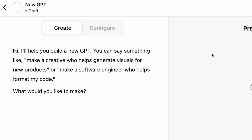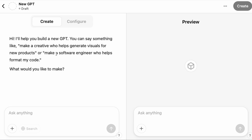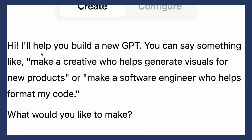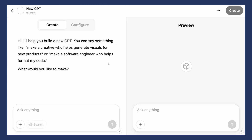You can see this split screen here. On the left side is the Create and Configure area — this is how you actually give it instructions to create your custom GPT. The preview on the right will basically show what the output looks like. It starts off with ChatGPT asking you what you would like to create. I think you can be as detailed as you can, but ultimately you'll be asked a few questions so you can go back and forth and fine-tune it in this tab.